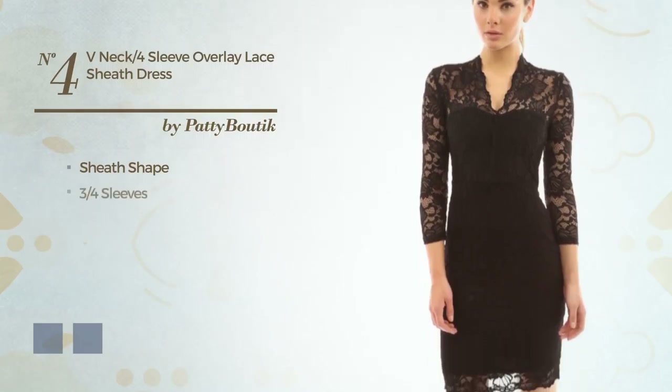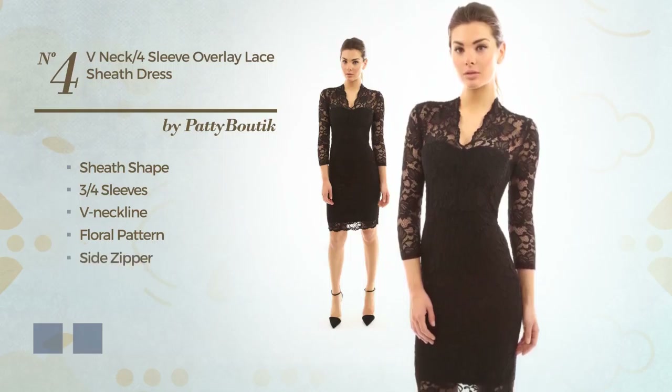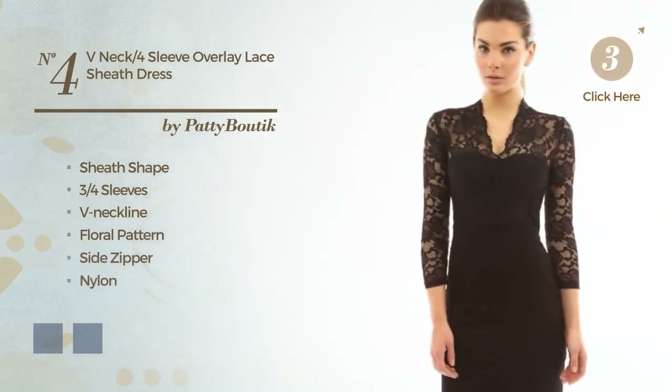Number 4. Sheath Dress featuring three-quarter sleeves, V neckline, with a floral pattern, as well as side zipper, produced with nylon, accented with lace. The available color variations include black ink and toffee.